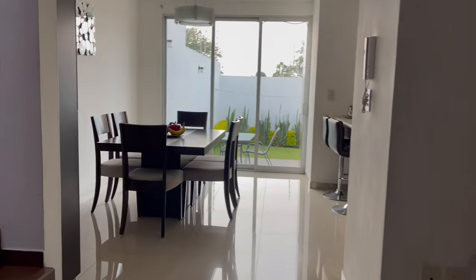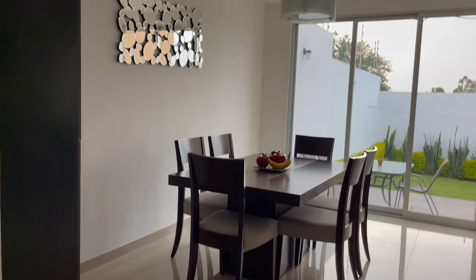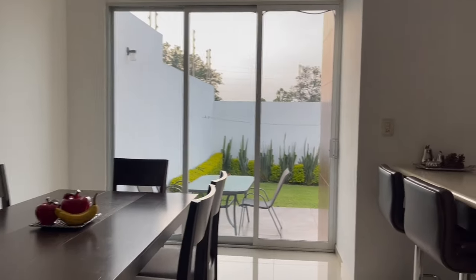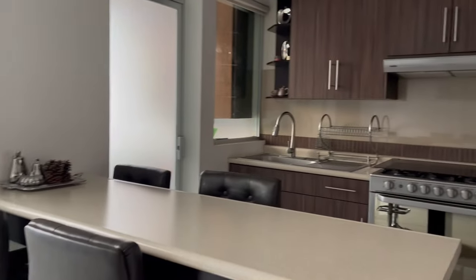When my family and I were at the house, this is where you guys would find us. We would be listening to music, playing card games, laughing, and just talking about life. Then we have the kitchen, which we did not spend a lot of time in since we would go out and eat, but we loved how modern they made it.